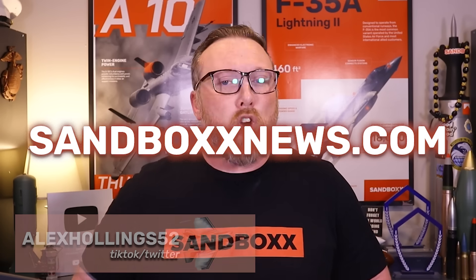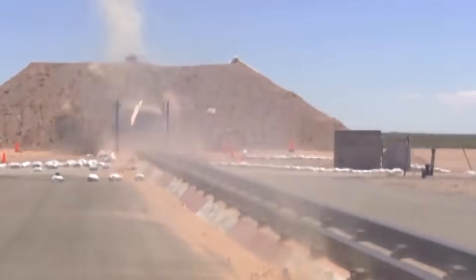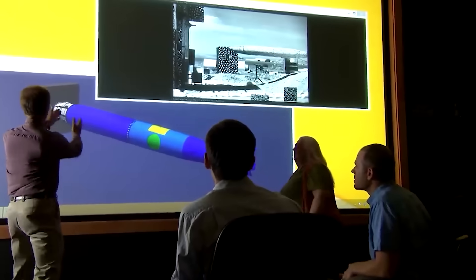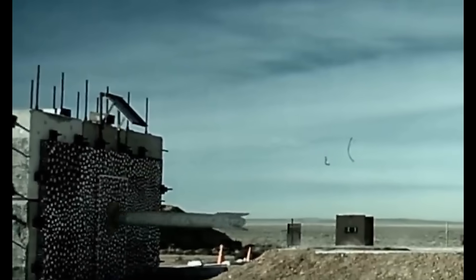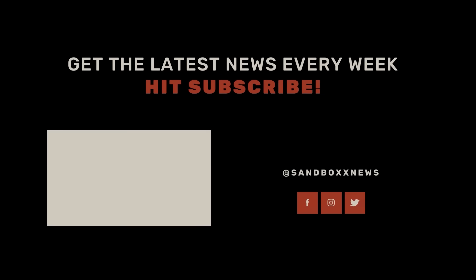And with that ends this short-fused edition of AirPower from Sandbox News. I'm Alex Hollings. Make sure to swing by SandboxNews.com today and every day for all the latest in news, entertainment, and merch from all around the force. If you got anything out of today's video, make sure to click like and subscribe, and leave me a comment so I know what I should cover next. Don't forget to tap on that bell icon so you never miss a drop from Sandbox News. I'll see you next time.